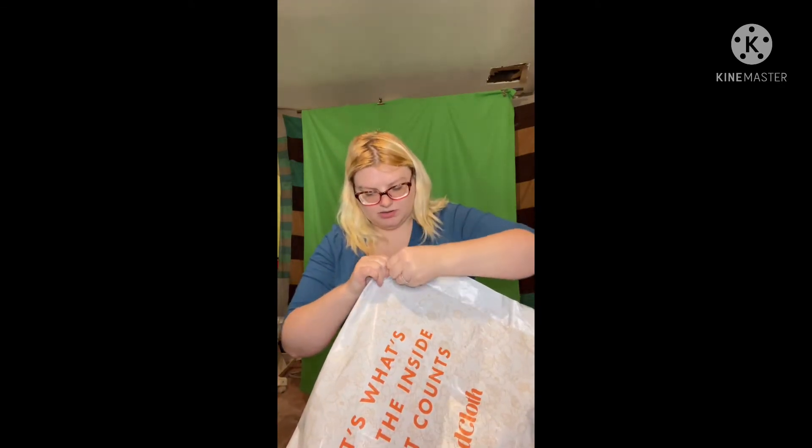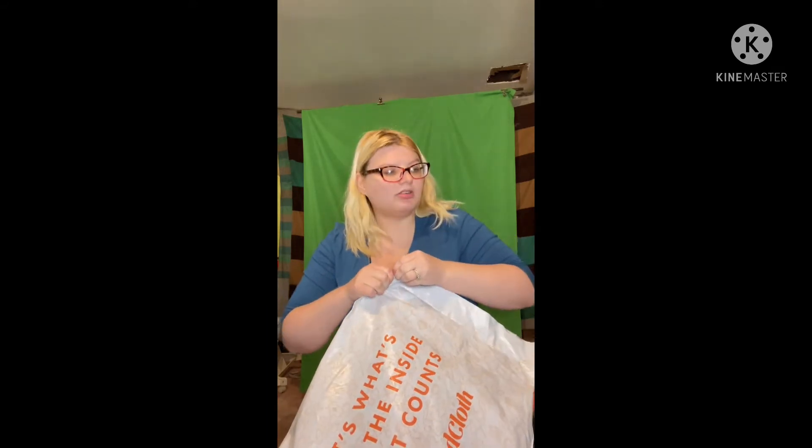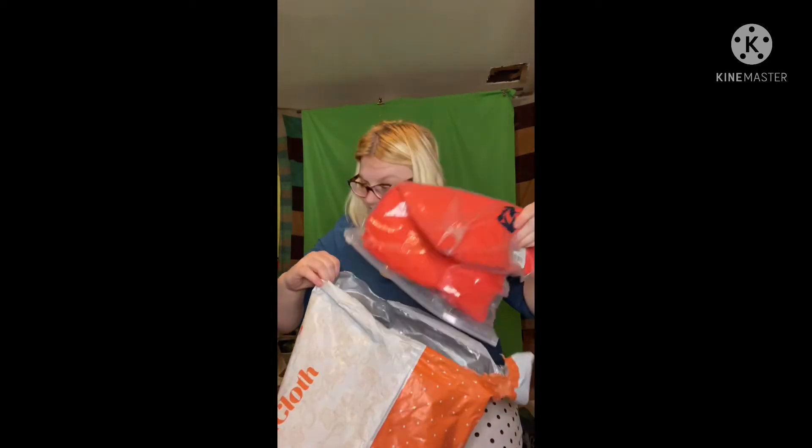Okay, let me get this open here. Oh my gosh. Okay, so I got it out. Let's see what we got here.